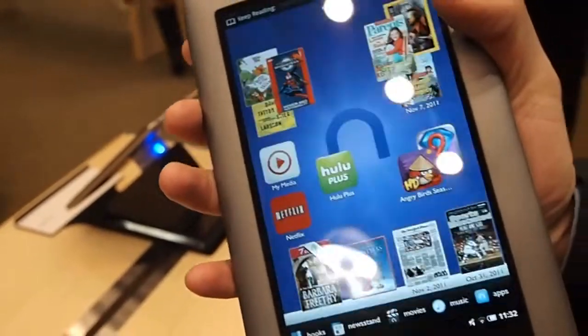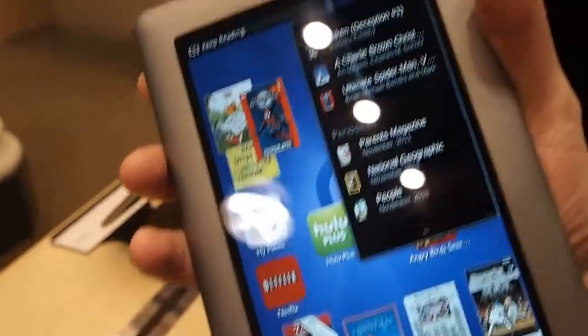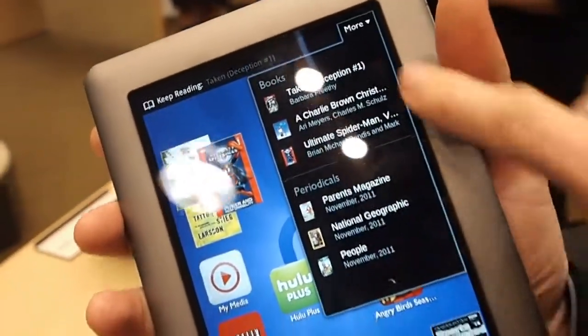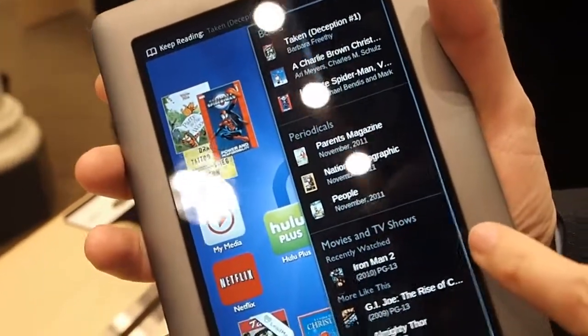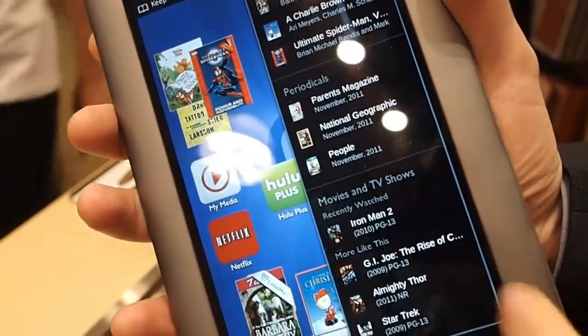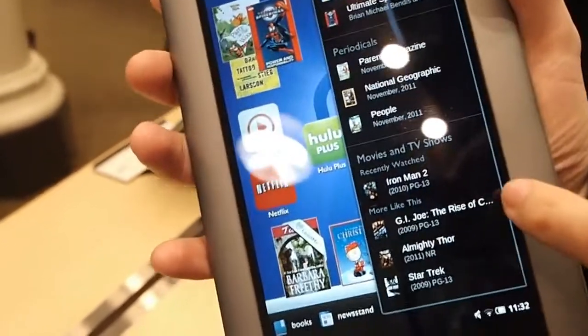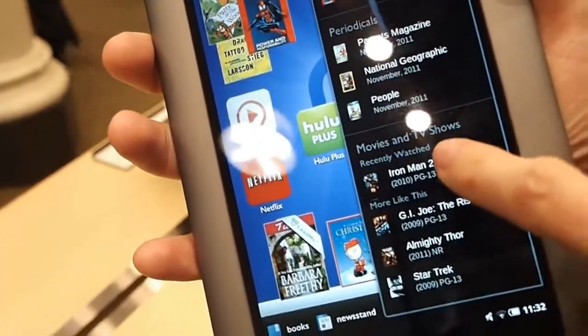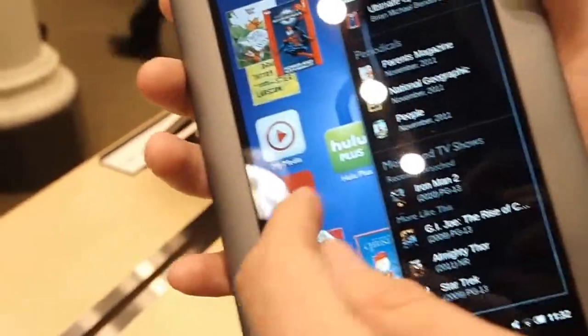The other nice thing about the level of integration we have with Netflix — this 'more' feature here shows not only what you've read most recently, both in books and periodicals, but it will also show what you've viewed most recently on Netflix. Will Plus be in there as well? To be determined, but at launch Netflix is going to be in here, so you'll see what you've seen most recently and what's similar — the personalization. It'll actually suggest stuff from Netflix to watch. Exactly.